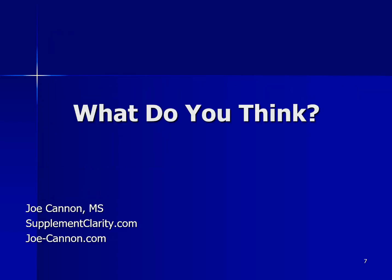So what do you think? Have you tried cordyceps and has it helped your kidney function? Let me know in a comment below — I'll be very curious to hear what you have to say. Until next time, I'm Joe from SupplementClarity.com. Take care.